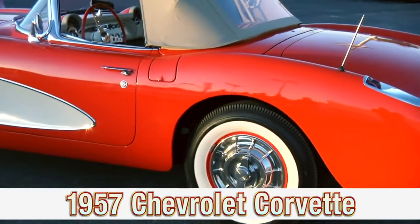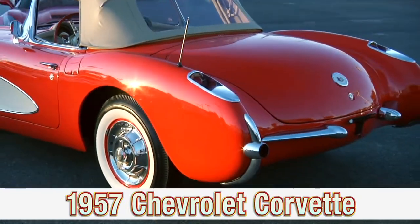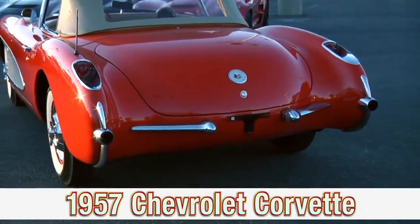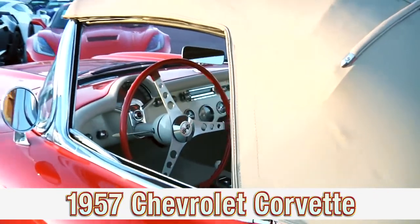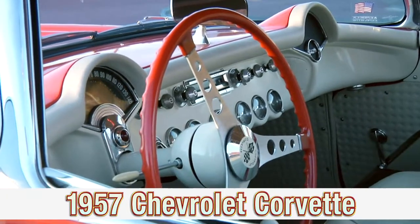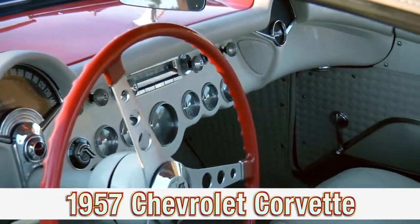It's a 1957 Chevrolet Corvette. The first year for the 283 cubic inch engine, the first year for the four-speed manual transmission — four on the floor is what we call it — and it's the first year for factory fuel injection in a Corvette.